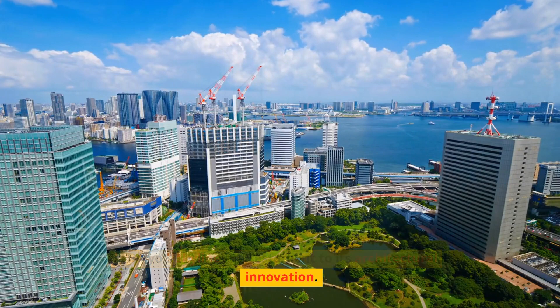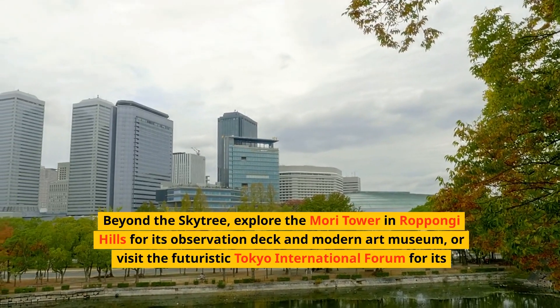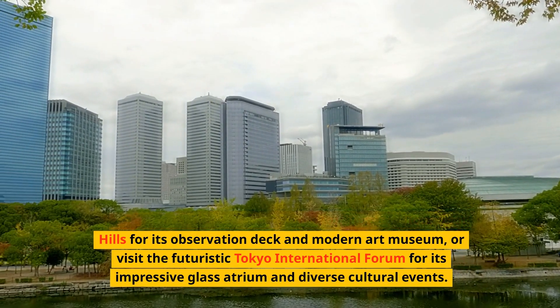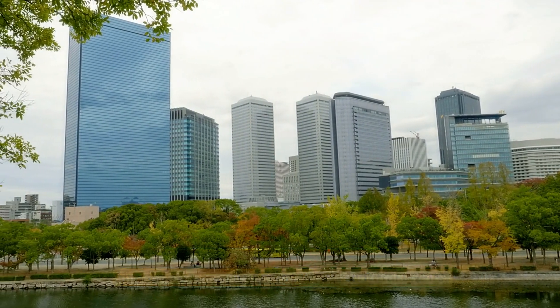Tokyo's skyline is a testament to its architectural innovation. Beyond the Skytree, explore the Mori Tower in Roppongi Hills for its observation deck and modern art museum, or visit the futuristic Tokyo International Forum for its impressive glass atrium and diverse cultural events.